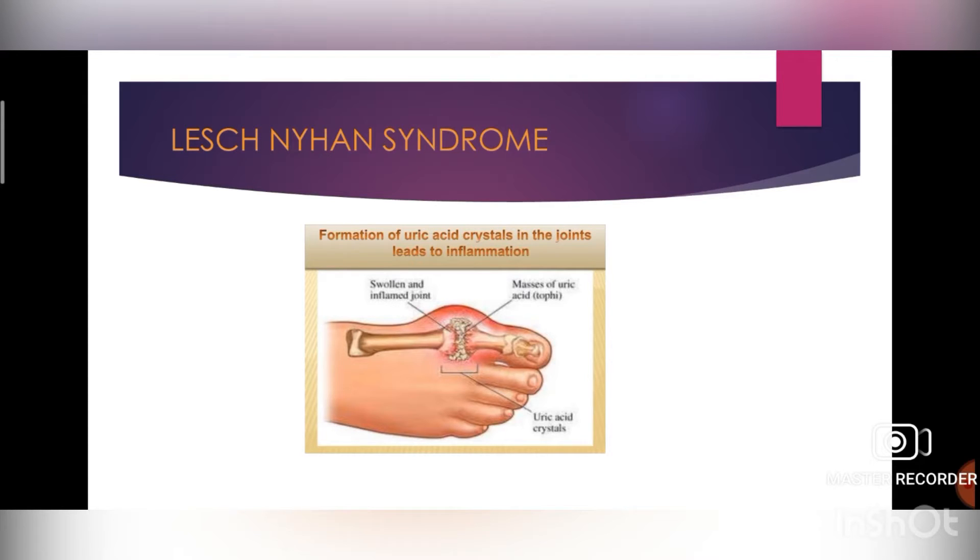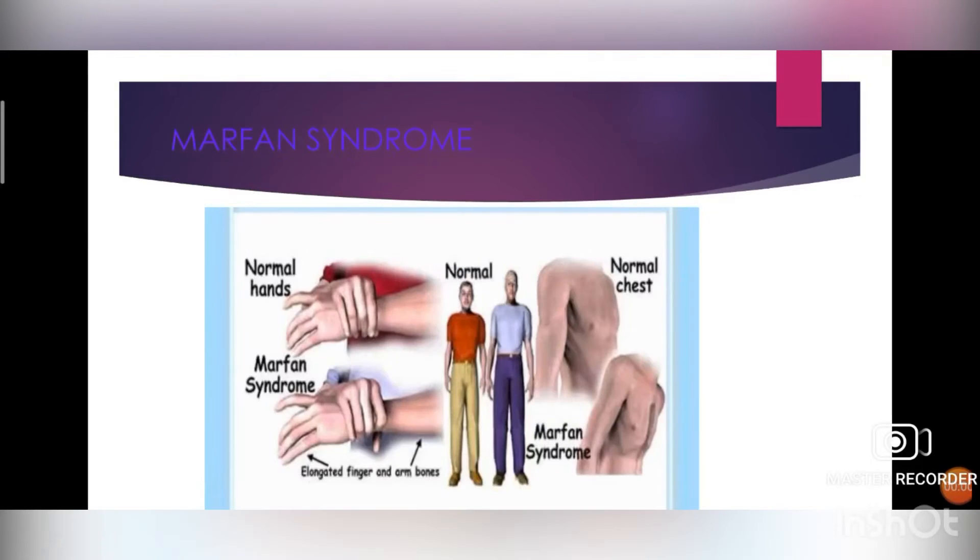Next is Marfan syndrome. It is an autosomal dominant condition characterized by tall thin stature, long thin spider-like hands, dislocation of the lens, high-arched palate, and joint laxity. The cause is a defect in the gene that enables the body to produce a protein that helps give connective tissue its elasticity and strength. Treatment: while there is no general cure, treatment mainly focuses on preventing various complications. Blood pressure-lowering drugs are usually prescribed.